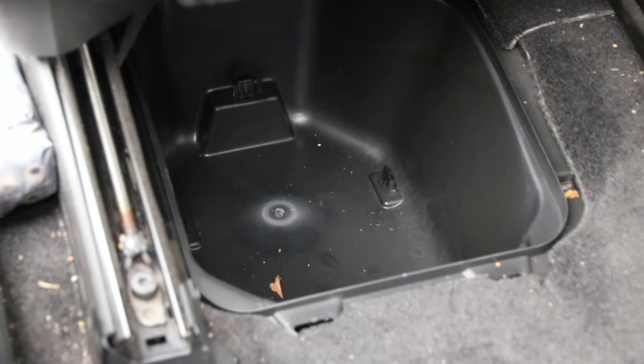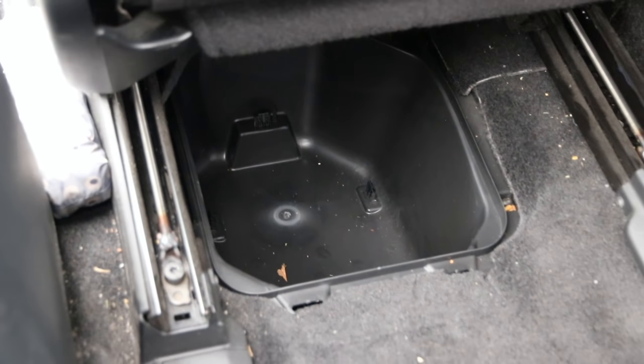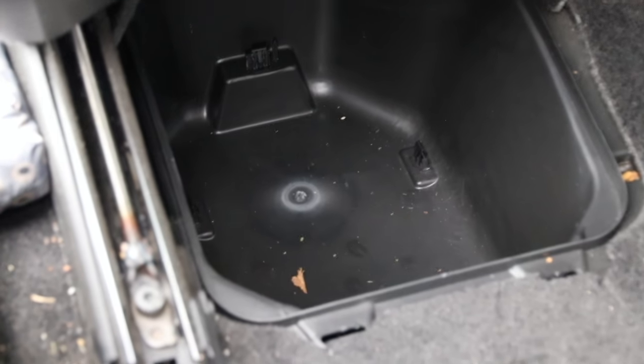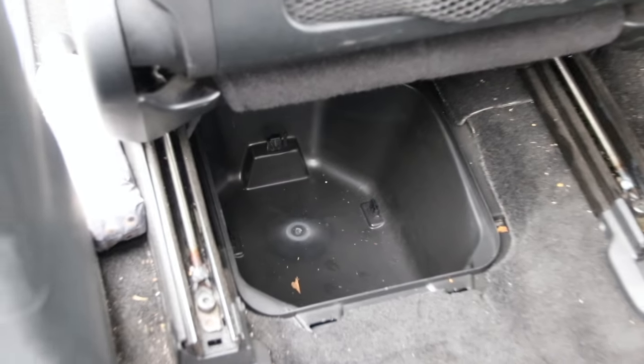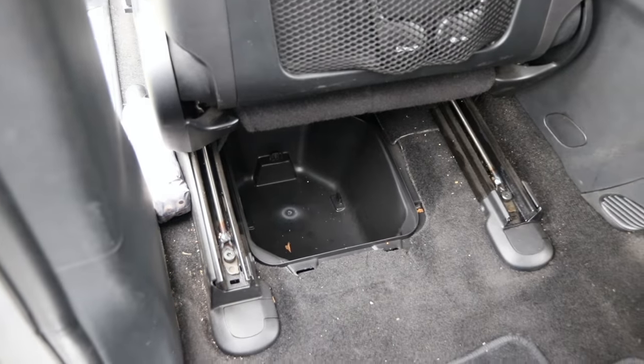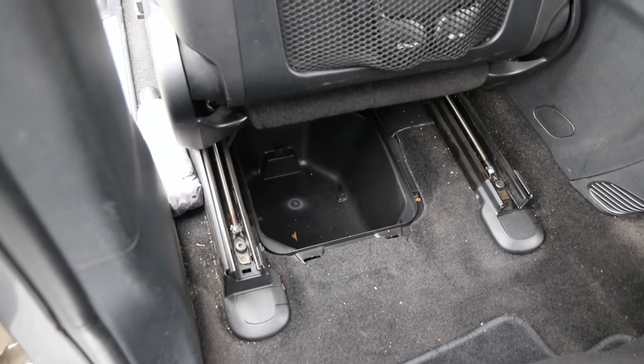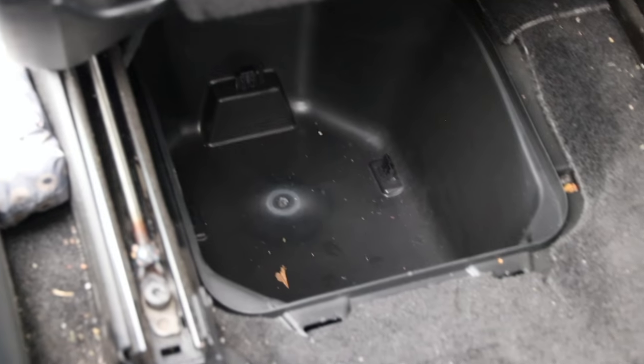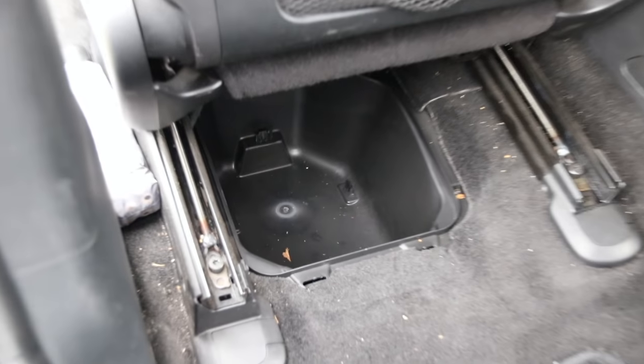Once it's out — I don't know what it's for — but it's pretty deep, about 10 or 12 inches, with some clips inside. It's a pretty nice area under the seat. Yes, it's kind of a pain to remove the door and the clips every time, but you don't have to lock it.